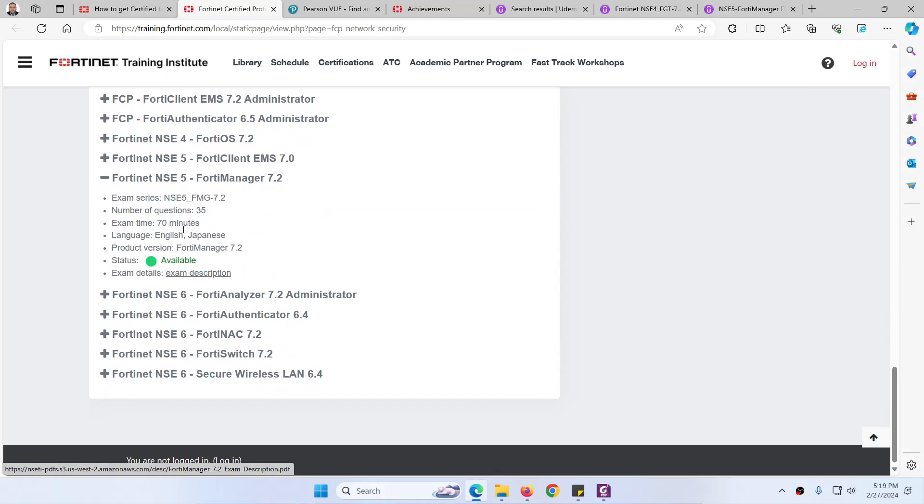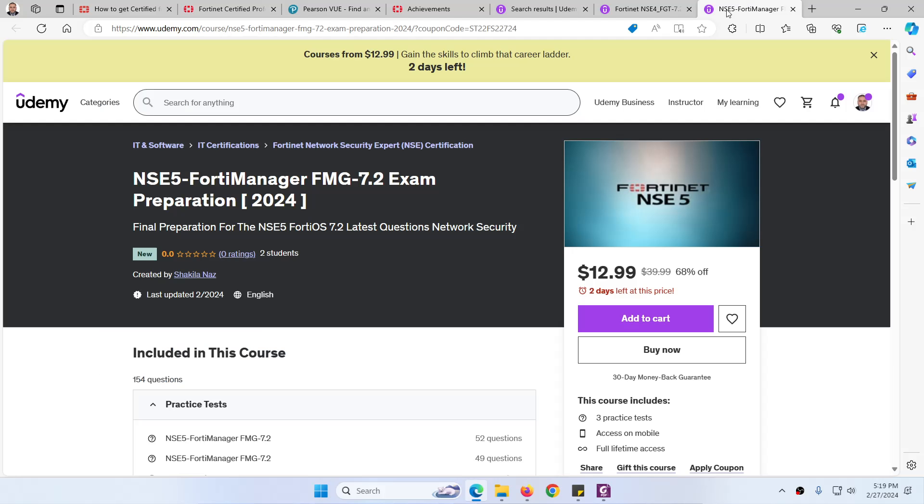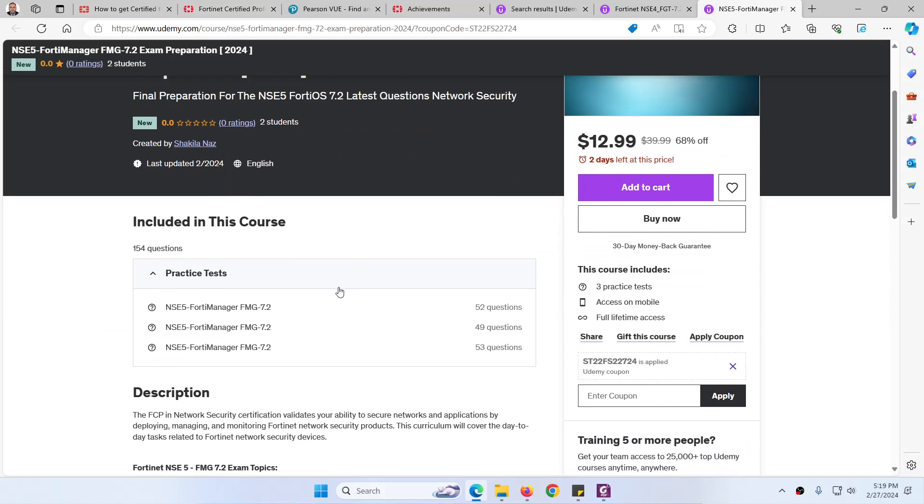For the FortiManager elective exam — NSE 5 FortiManager version 7.2 — you will get around 30 to 35 questions and have approximately 70 minutes. You need to buy the Q&A course; I will share the link. These are question-and-answer materials which you need to prepare, and you will get the same questions in the exam.